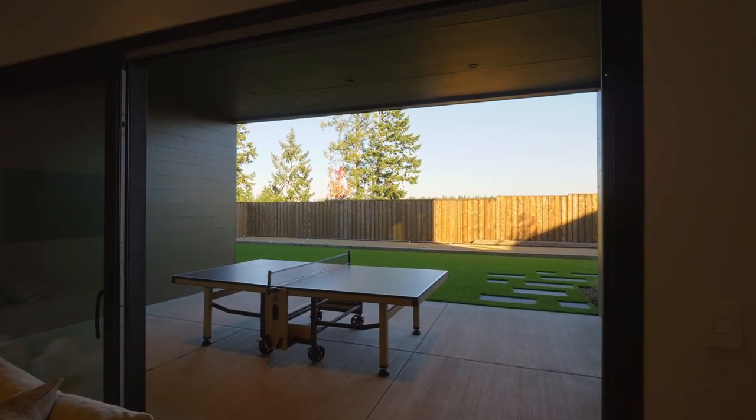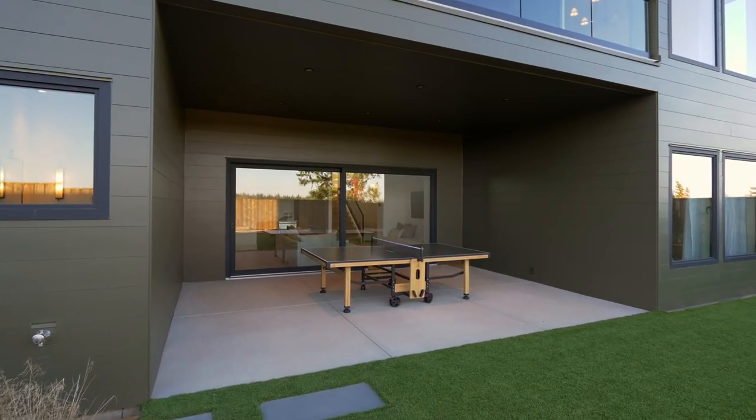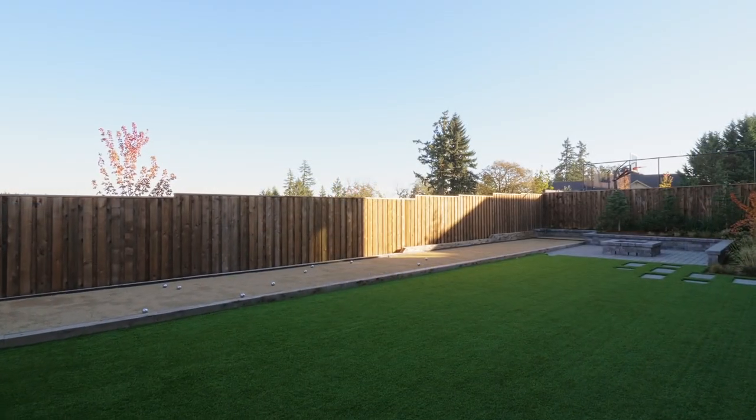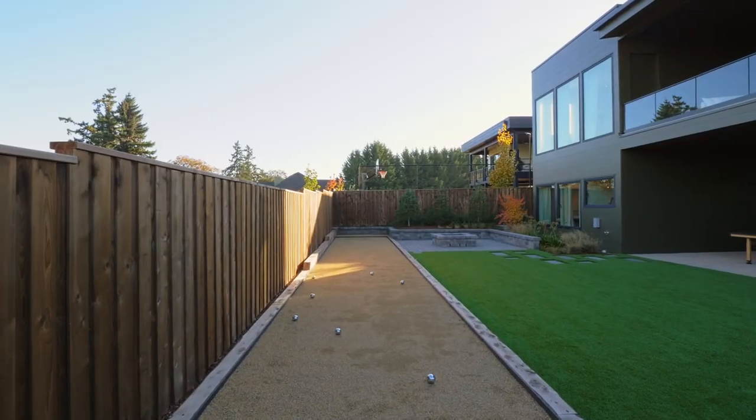The second set of multi-slide glass doors opens to the covered patio, and the meticulously landscaped backyard with artificial turf, a full bocce ball court and a fire pit.